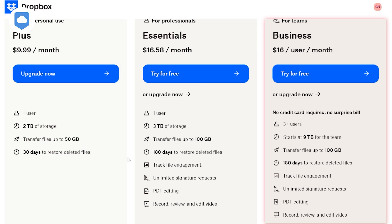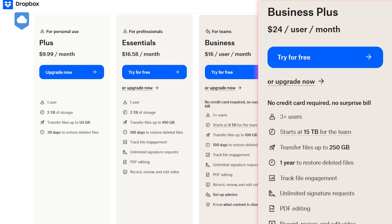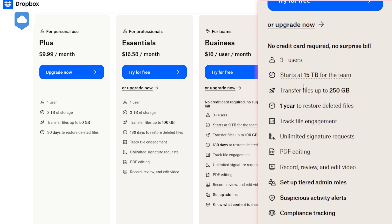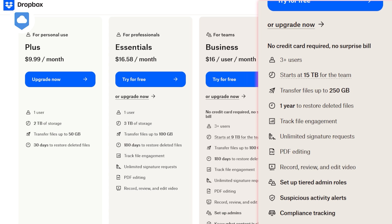Next is the Business Plan for Teams at $16 per user per month for a minimum of 3 users. This plan starts with 9TB of storage for the team, file transfers up to 100GB, unlimited signature requests, file engagement tracking, PDF editing, video recording and editing, admin setup and content sharing insights, and 180 days to restore deleted files. For companies, there's the Business Plus Plan, starting at 15TB of storage, file transfers up to 250GB, a full year to restore deleted files, unlimited signature requests, PDF editing, video recording and editing, and suspicious activity alerts — plus much more.